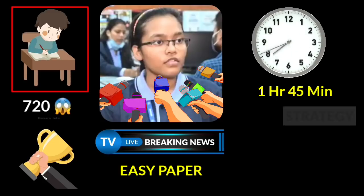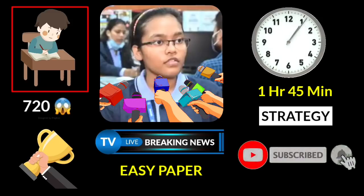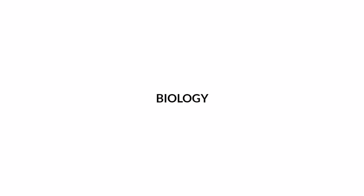In this video, we are sharing a strategy for biology, physics, and chemistry. We can see how to score 720 out of 720. I am Ibrahim, a first-year MBBS student at Madras Medical College. If you want to subscribe to our channel and click on the bell icon, please do so. After that, I will come to biology.